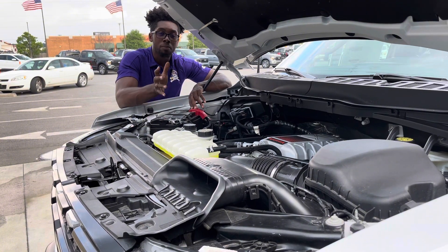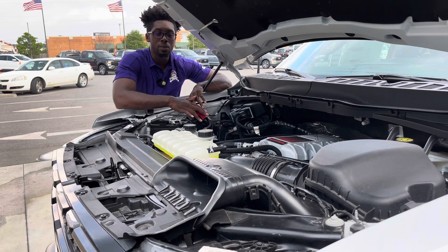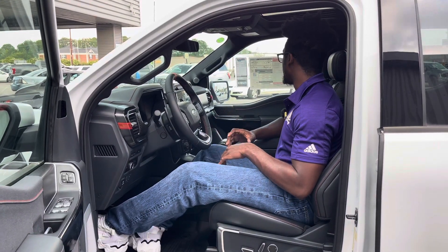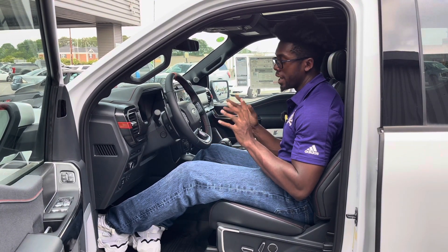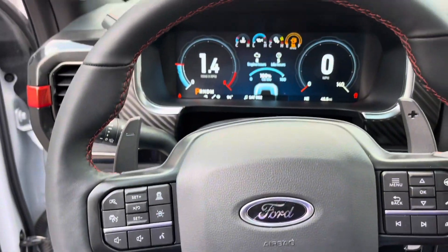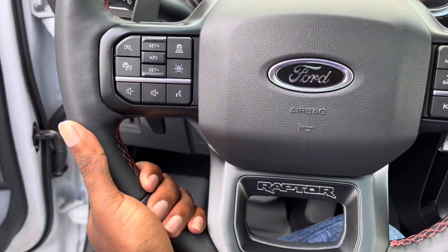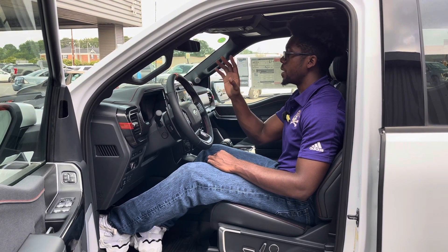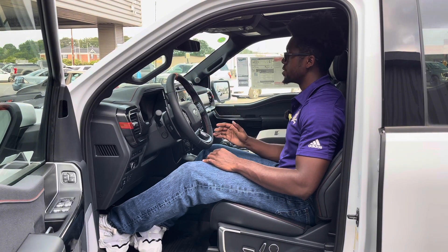You're looking at 0-60 in around 3.7 seconds, with quarter-mile times around 12.1 seconds. Power goes through a 10-speed automatic transmission. Overall a very nice setup — absolutely love seeing the V8 back, especially the one straight out of the GT500. Now let's go ahead and take a look at the interior of this Ford F-150 Raptor R.